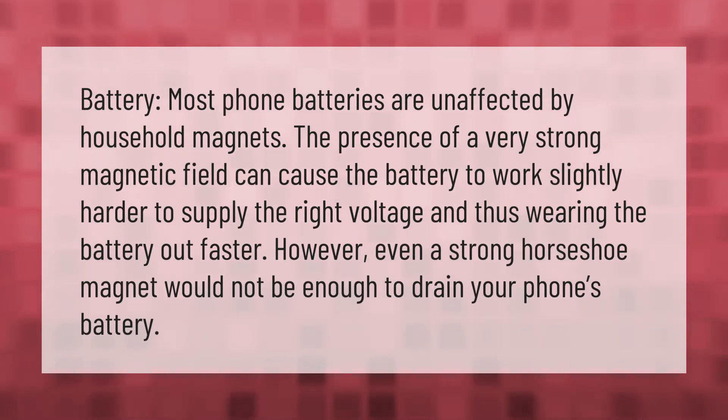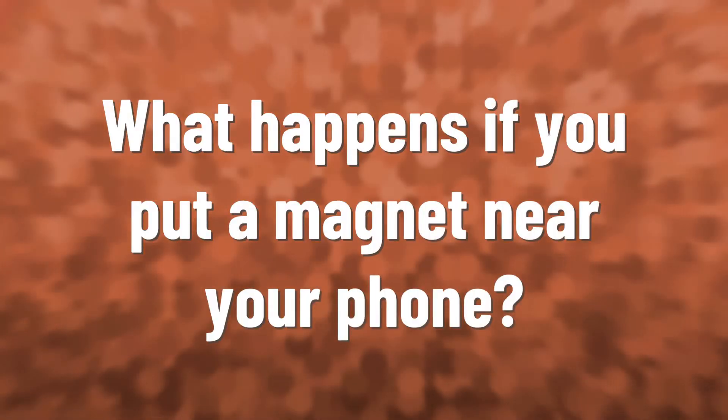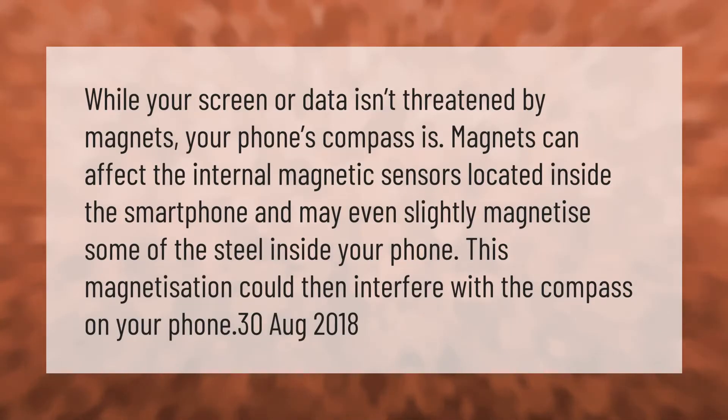Most phone batteries are unaffected by household magnets. The presence of a very strong magnetic field can cause the battery to work slightly harder to supply the right voltage, and thus wearing the battery out faster. However, even a strong horseshoe magnet would not be enough to drain your phone's battery.